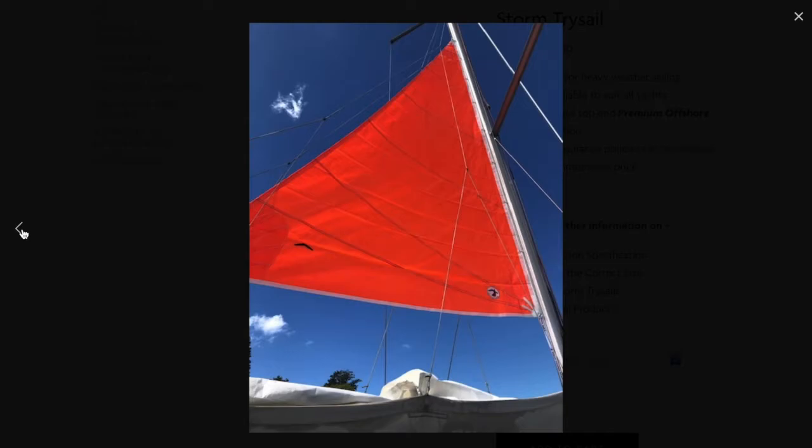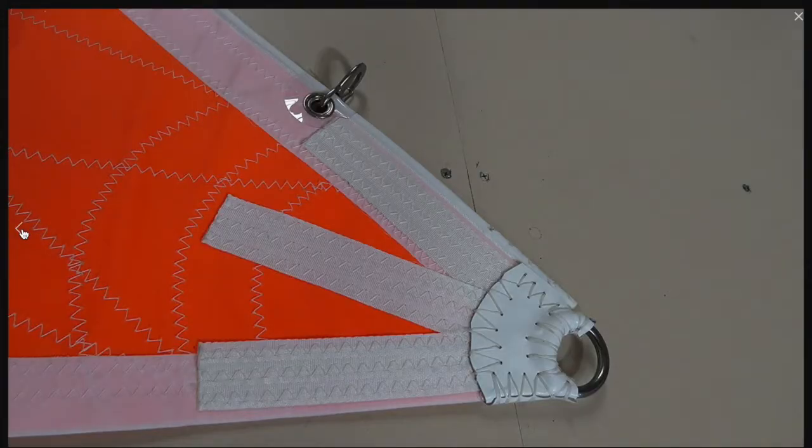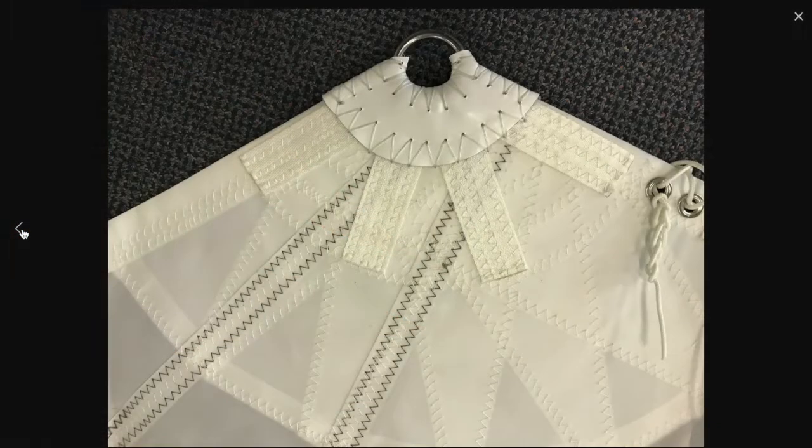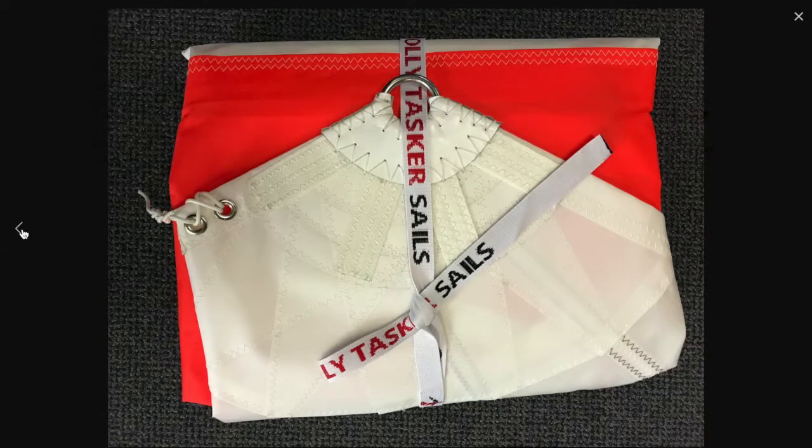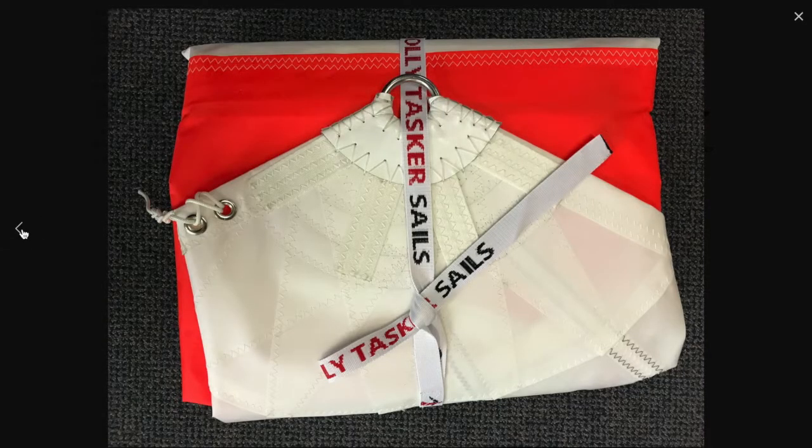They are a must for the offshore blue water sailor and are also required as part of your sail wardrobe, along with a storm jib, by most international organisations for offshore racing events, including in Australia. And did you know that marine insurance premiums can be cheaper if leisure boats carry them on board?